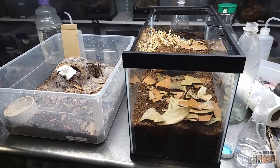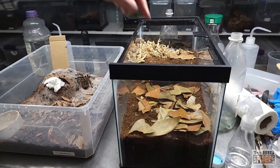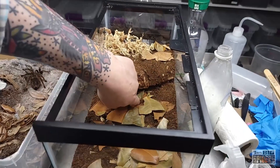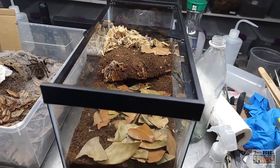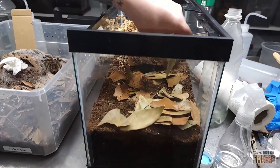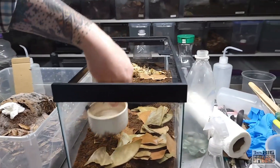Let's get her into her new enclosure. As far as what I've got in here: a big piece of cork bark with a starter burrow underneath. I'm not keeping it overly moist, so I put in some New Zealand sphagnum moss for looks, and then we have leaf litter in here as well. I'll be taking her water dish and putting it right in here too.